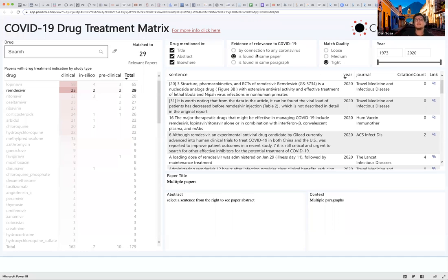To that end, we created a dashboard, which I'll show you here. You can see my screen? Okay. So with this dashboard, you can do a simple search.